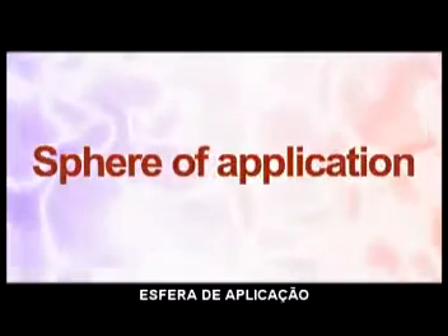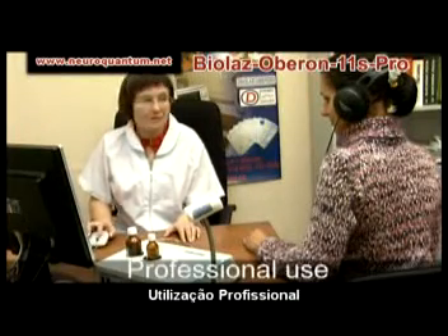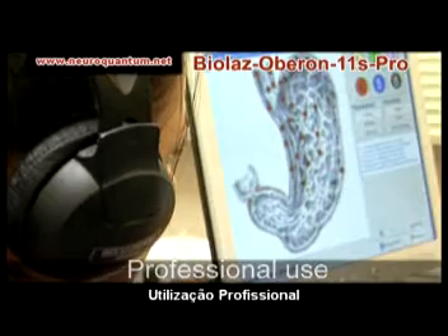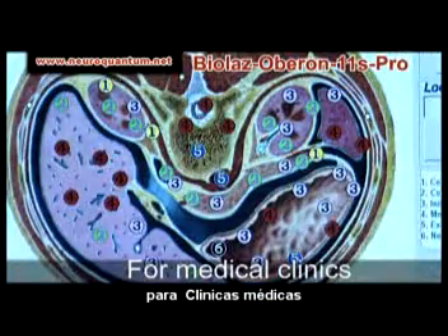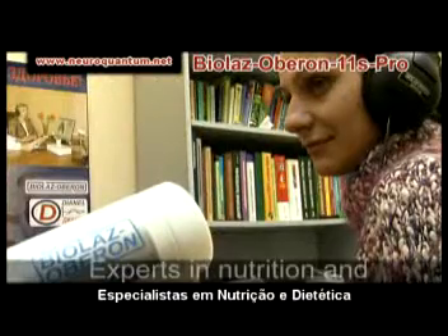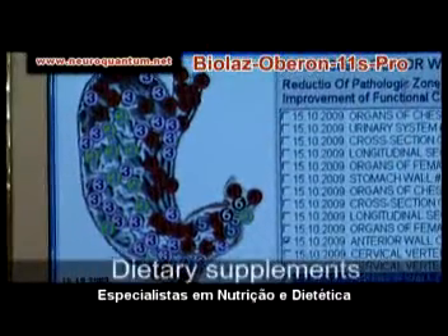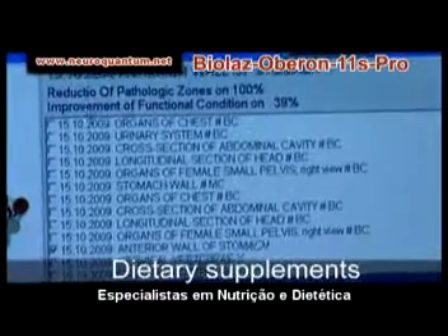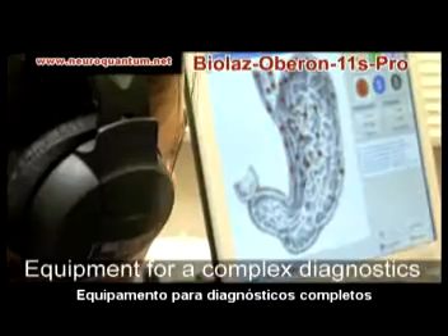Sphere of complex application includes professional services to medical clinics with a complex approach to treatment and prophylactics of diseases, by homeopaths, experts in nontraditional and holistic medicine, sanatoria, recreation centers on nutrition, and dietary supplements use. It is irreplaceable as a primary tool for complex health diagnostics and a universal monitoring instrument.